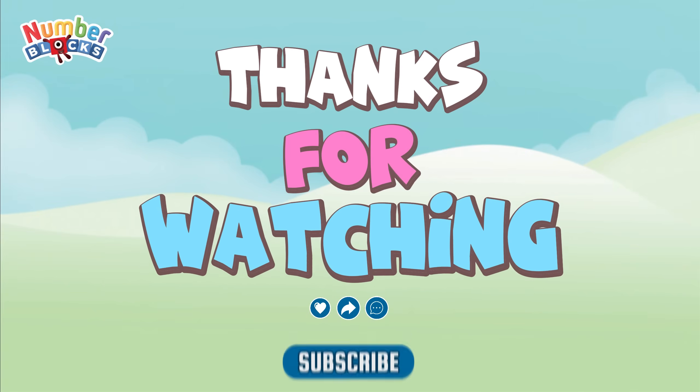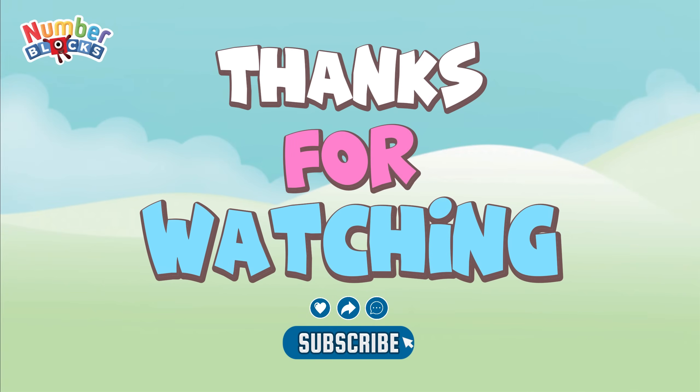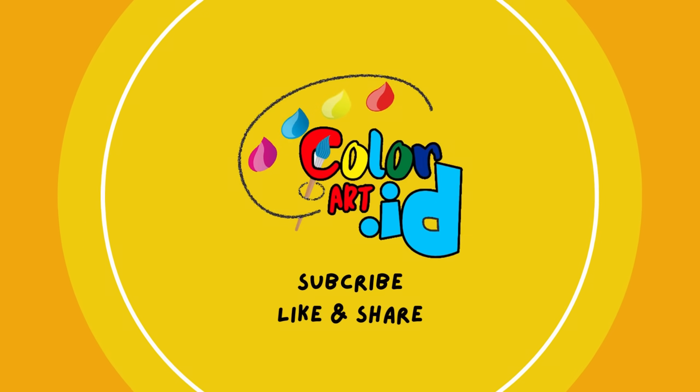Thanks for watching. Please like, share, and subscribe to my channel, colorart underscore ID.